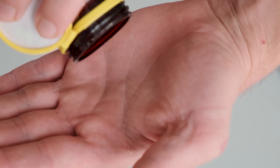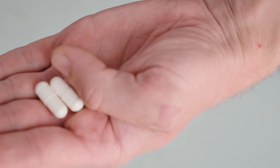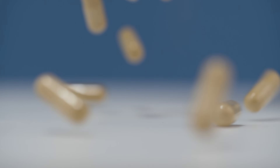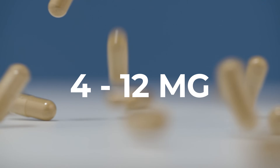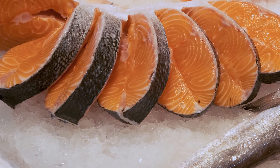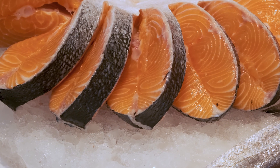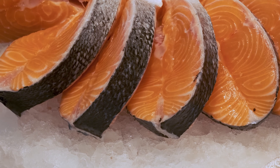Let's talk about dosage. In these research studies, I've seen it range anywhere from 2 milligrams up to 20 milligrams in supplement formulations, but on average it's usually somewhere between 4 and 12 milligrams per day. For a frame of reference, a 300-gram filet of salmon contains the equivalent of about 6 milligrams of astaxanthin.